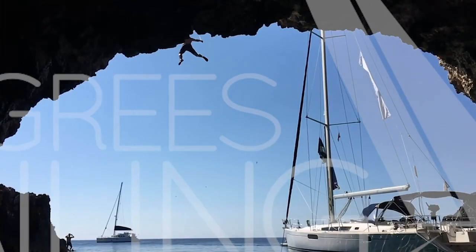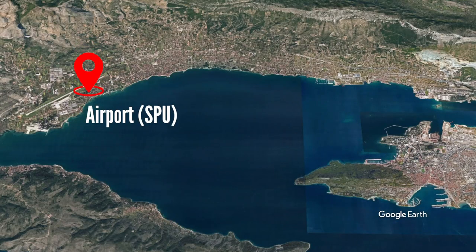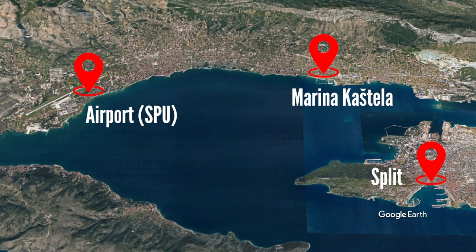Dobro jutro everyone, good morning. My name is Nick from 45 Degrees Sailing and today I wanted to tell you a little bit about our home marina, Marina Kaštela. Marina Kaštela is located in Kaštel Gomilica, which is the city of Kaštela, in between Split Airport and Split City.